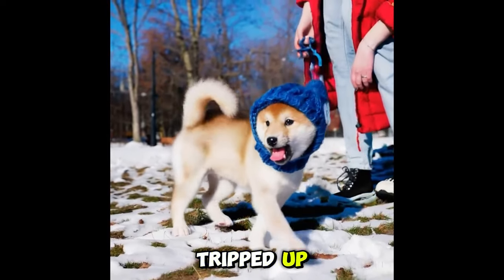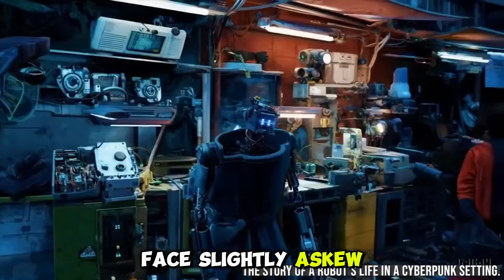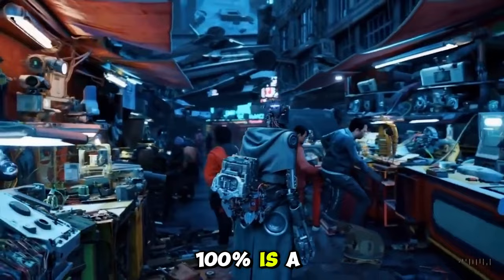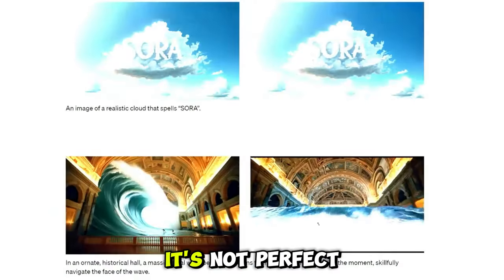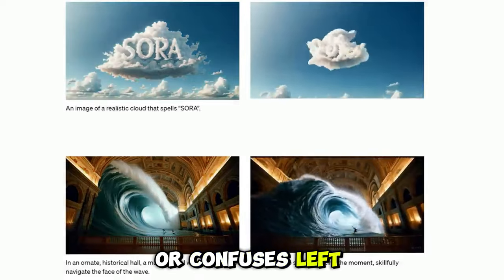It might get a little tripped up if you zoom in close enough — you might see details on somebody's face slightly askew, or a sea creature moving in a weird direction. But let's be real, getting everything 100% is a high task to ask of an AI. Sora is not perfect, and it can sometimes struggle with complex physics problems or confuse left and right.